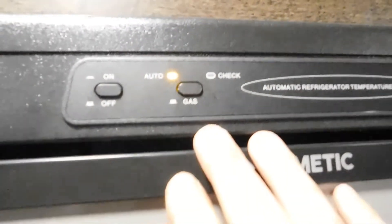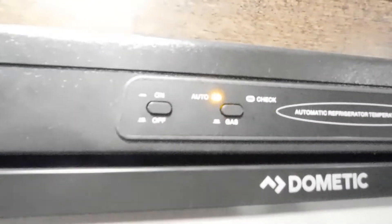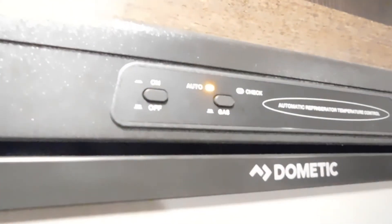Here's your Dometic refrigerator. This has a built-in auto changeover mode, so when you turn it on it's in auto mode — it automatically determines where to draw power from. So we're plugged into 110 right now, it's going to run off the 110. If I were to unplug it, it switches to battery and gas combination automatically.